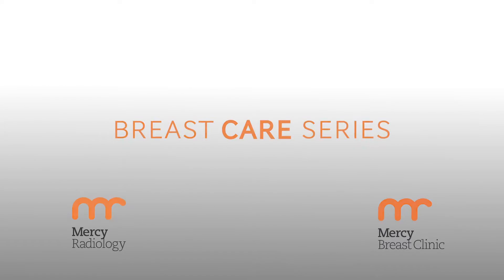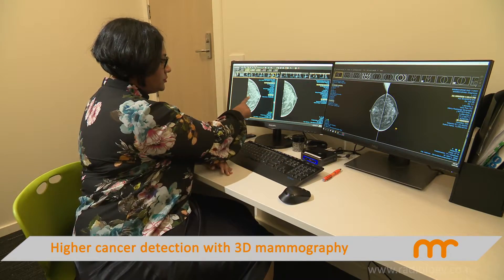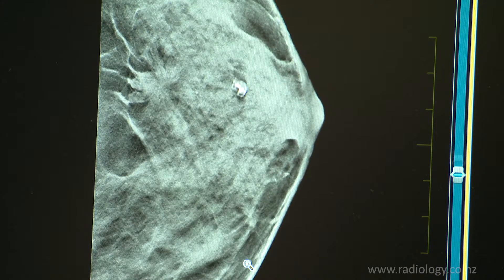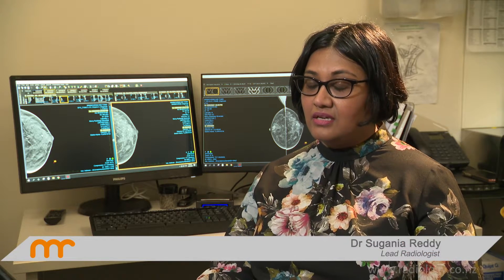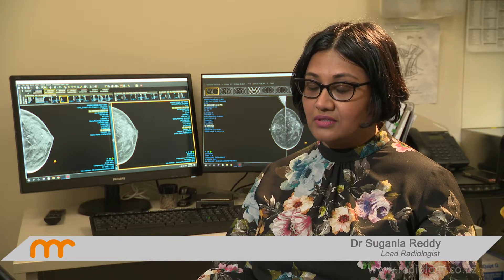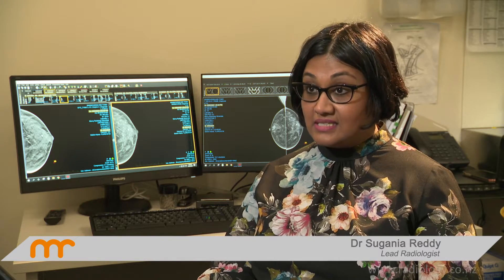Tomosynthesis and 3D Mammography is the latest digital mammography available for diagnosing breast cancer and for screening. We have changed all our machines at Mercy Radiology to encompass Tomosynthesis, for the reason being that we find that it's very effective, especially in patients that are difficult to assess for smaller cancers when they have very dense breasts.